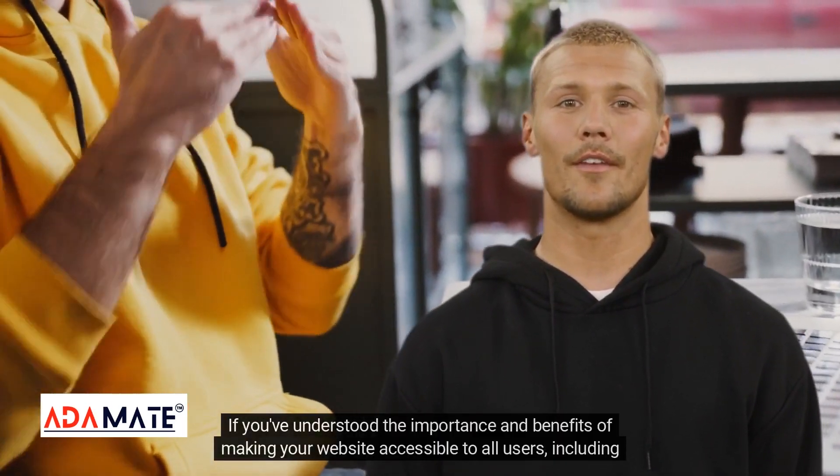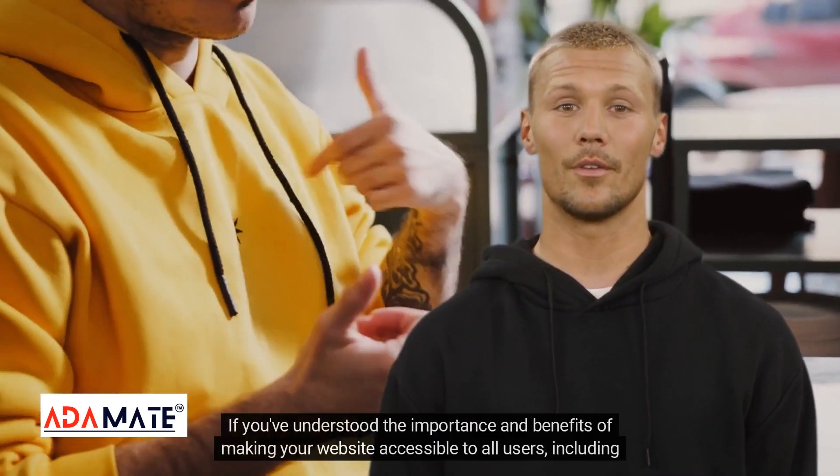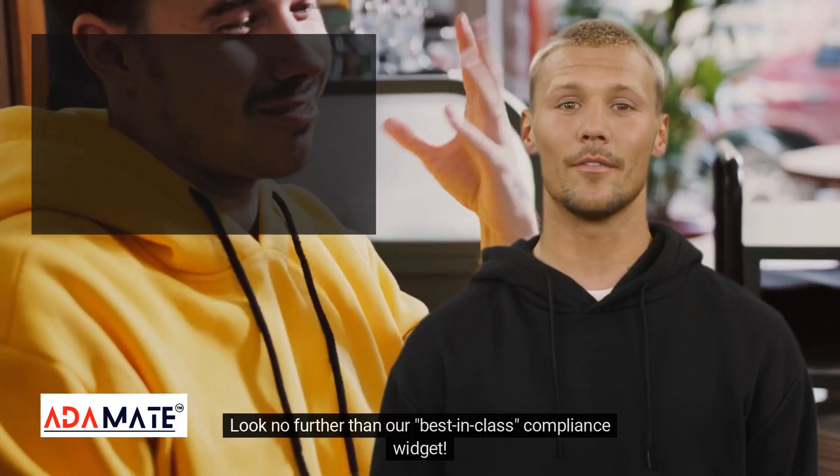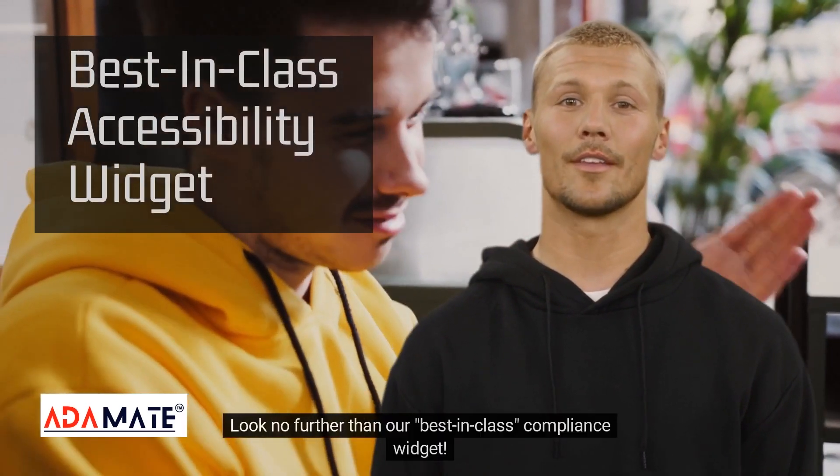If you've understood the importance and benefits of making your website accessible to all users, including those with disabilities, look no further than our best-in-class compliance widget.